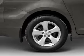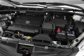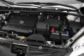Air conditioning, power door locks, power windows, power steering, cruise control, and an AM-FM stereo with an MP3 player.